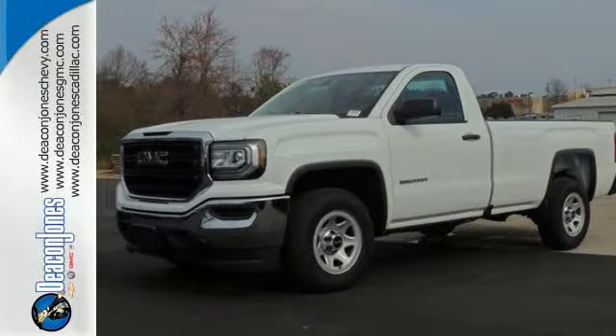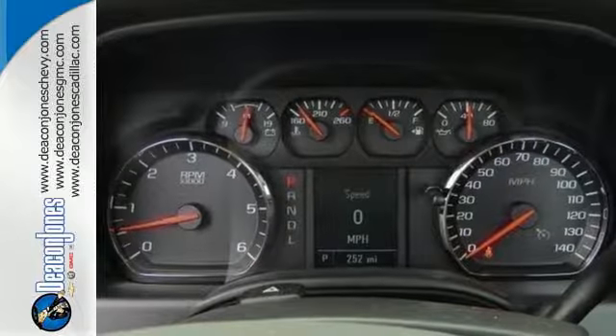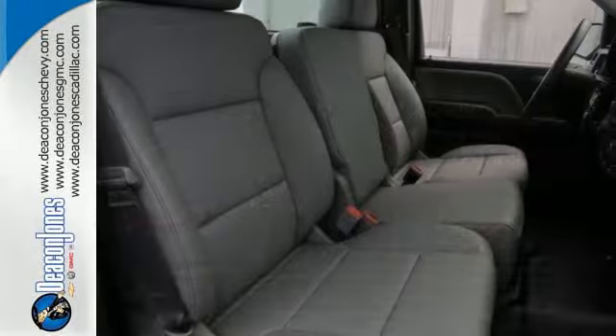Use the corner step rear bumper to easily load up the bed. Then secure your cargo with 8 total tie-down hooks, with 4 movable upper tie-downs.